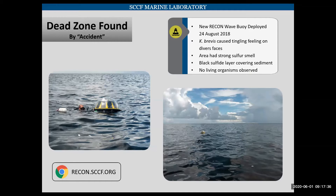We found this dead zone by accident in August of 2018. We were deploying a new wave buoy as part of our recon network. This involves putting divers in the water, and the divers — myself was one of them — noticed there was a tingling feeling on our faces. It felt like you had hot sauce on your lips. The area had a strong sulfur smell. There was a black sulfide layer covering the sediment, and nothing was observed alive. The white dots floating in the water in the pictures are dead fish floating by as we worked.